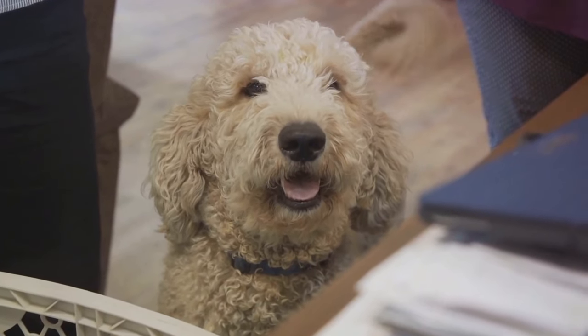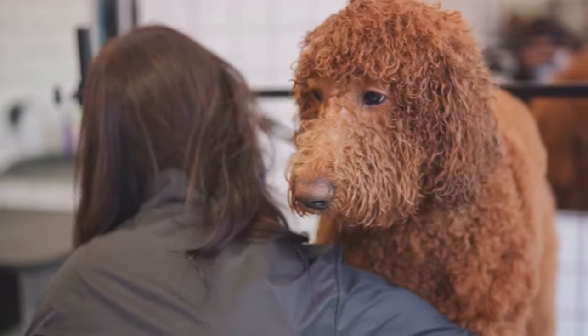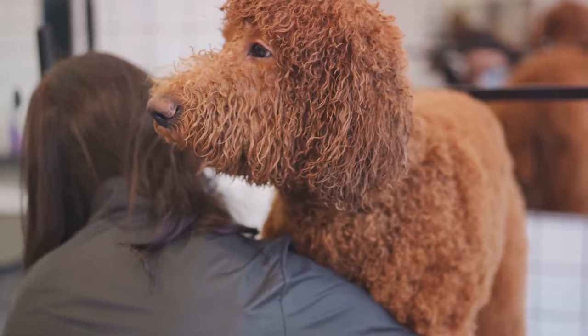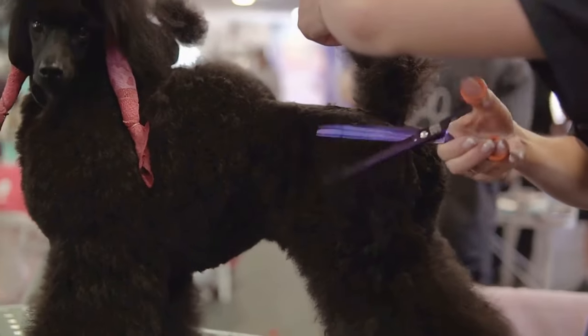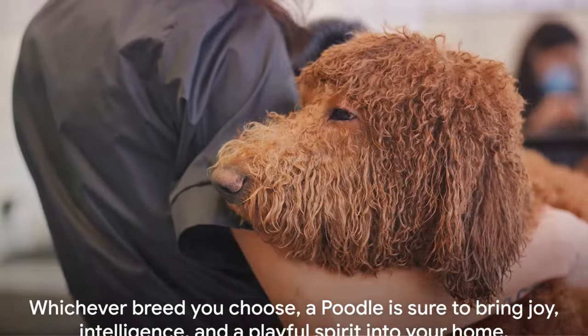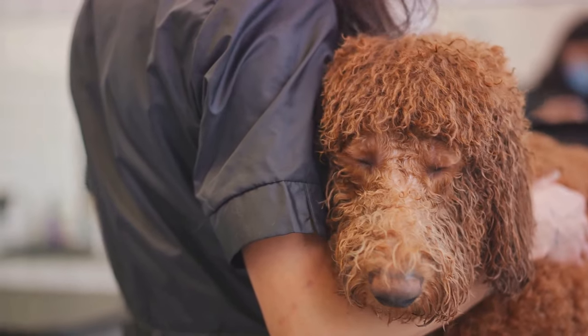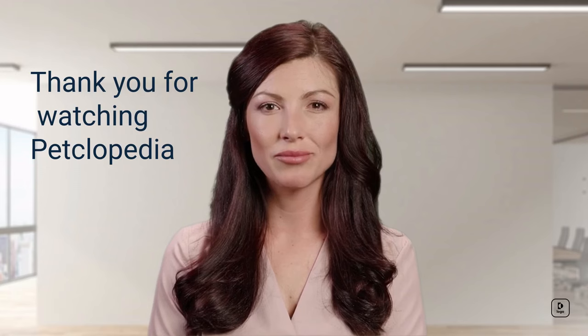In conclusion, choosing the right poodle involves careful consideration of your lifestyle, the poodle's size and temperament, the breeder's reputation, and your personal preferences. Whichever breed you choose, a poodle is sure to bring joy, intelligence, and a playful spirit into your home. Thank you for watching Pecklopedia Channel. Please subscribe, comment, like, share, and press the notification button.